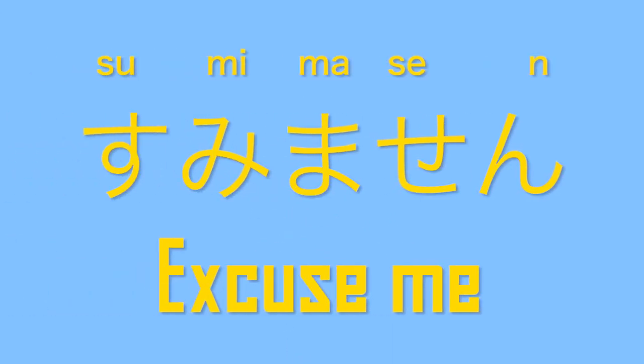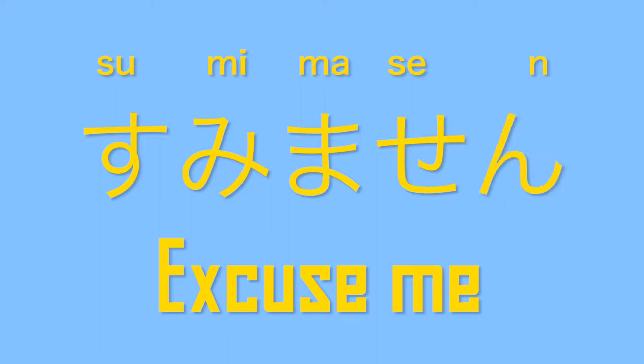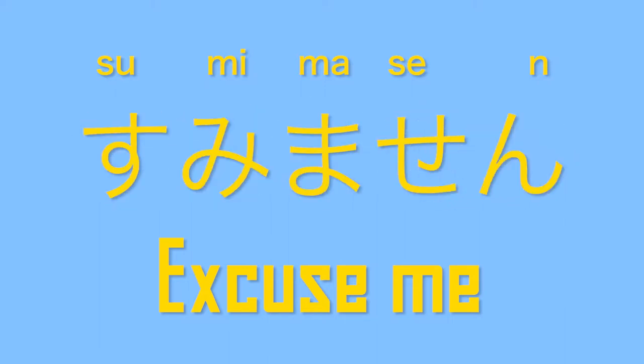We will learn two expressions that will help you wherever you go, whether it be in a store or a restaurant. すみません means 'excuse me.' すみません. すみません.